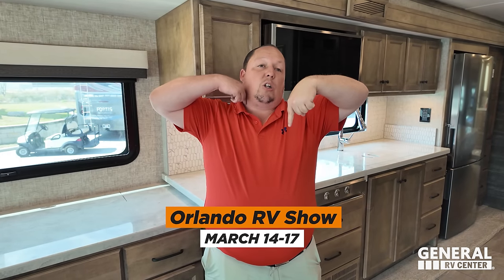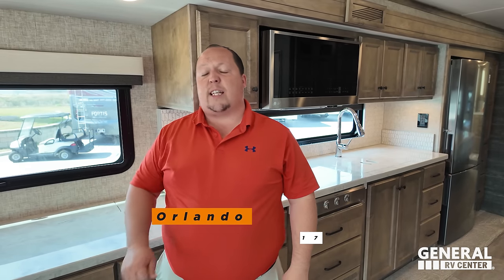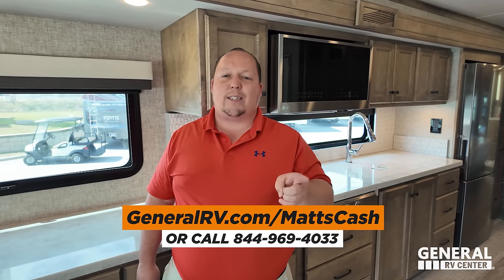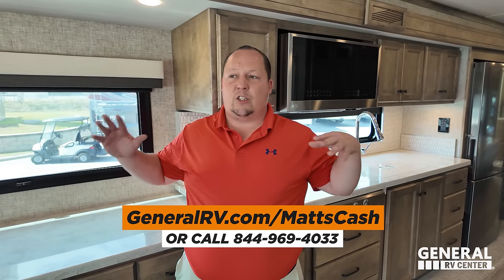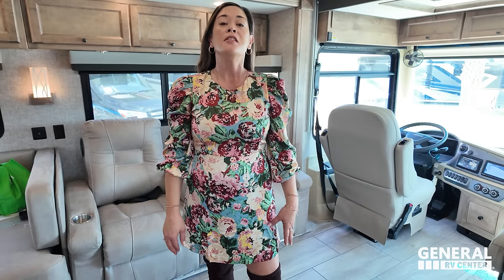That's the review. Thank you guys so much for watching. We're going to be at an RV show March 15th through the 17th — it's either the Orlando show or the mid-Atlantic show. If you're interested in buying a Tiffin, please reach out to our team by going to generalrv.com/mattscash. We now sell Tiffins in Florida and we will give you the absolute best price in America. Let us know the three things you like and dislike about this RV in the comments — Tiffin reads the comments, and with this being a new model, they want your feedback. We hope you're safe and well. We'll see you next time.